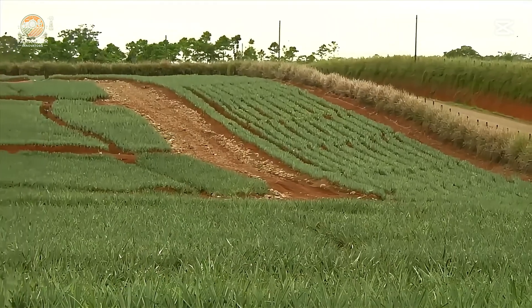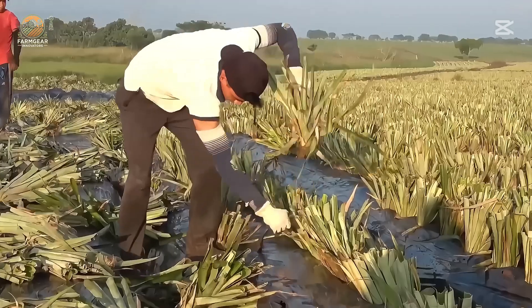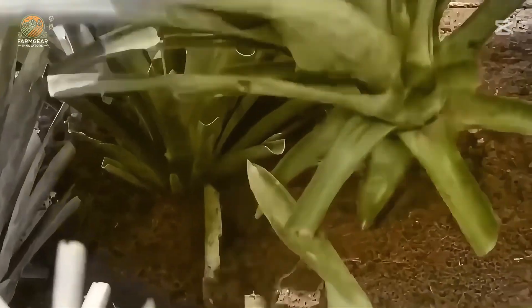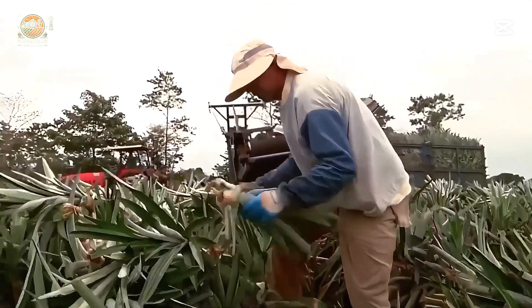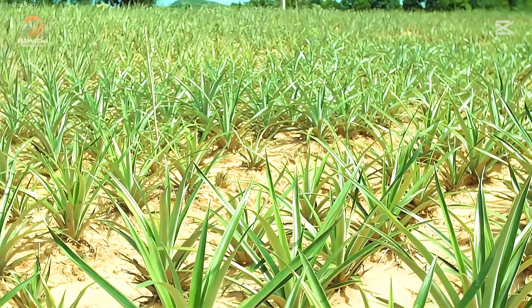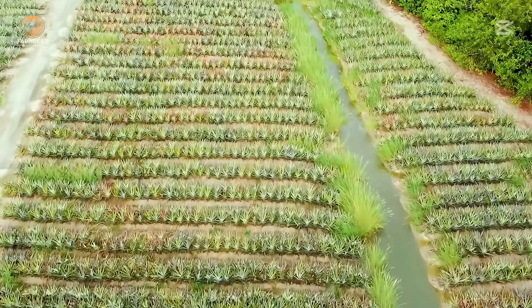Thanks to these expert hands, farms achieve an impressive yield of 5,000 to 6,000 plants per day. Drainage is key to success. These farms use advanced irrigation to ensure the soil stays moist but doesn't flood, preventing erosion and optimizing nutrient absorption. Farmers fertilize the plants regularly using sprayers that deliver nutrients directly to the leaves.